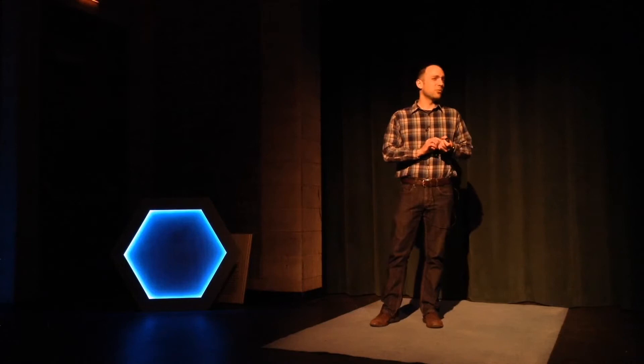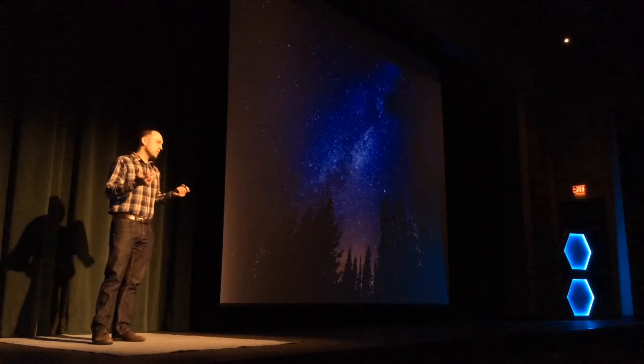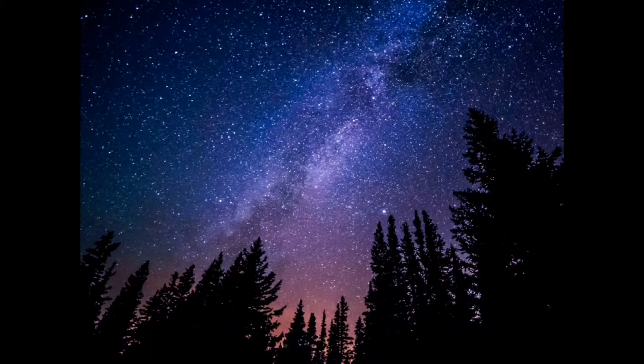It turns out space is really, really big. It's hard to even understand how big it is. Usually the numbers that are thrown out — millions and billions of miles, light years — they're difficult to comprehend. I think of this like the national deficit. Without any sort of context, trillions of dollars doesn't mean anything in my everyday life, so it's hard to really understand what these numbers mean.